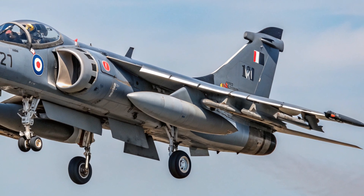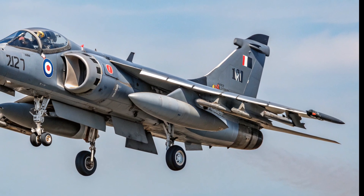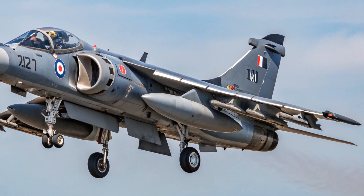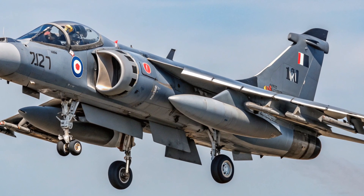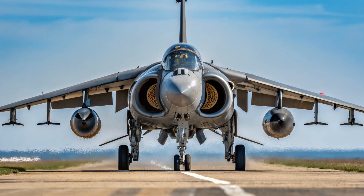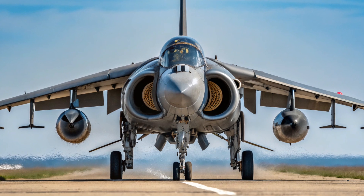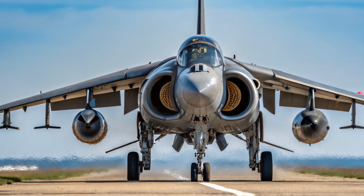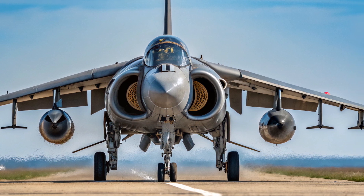The design of the Sea Harrier was compact and purposeful. It had a single-seat cockpit raised high for excellent visibility, a sharply pointed nose housing advanced radar for its time, and small but effective wings that carried air-to-air missiles or bombs. Compared to U.S. Navy jets like the F-14 Tomcat or the F/A-18 Hornet, it was smaller, lighter, and more limited in range and speed, but its strength lay in versatility and its ability to operate from ships and even remote forward bases with minimal runway.